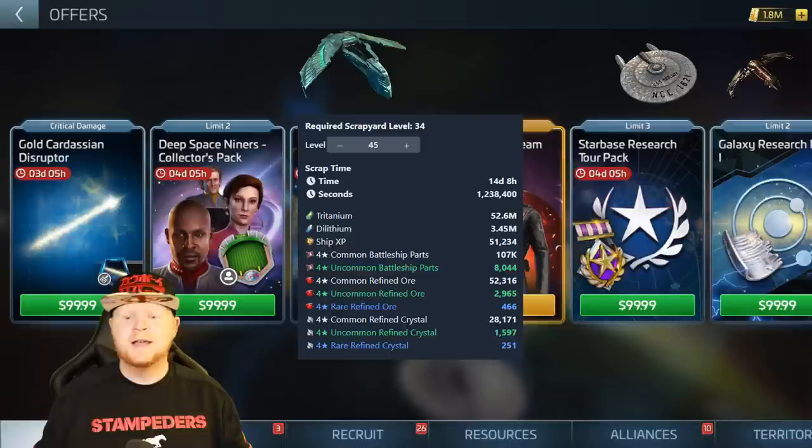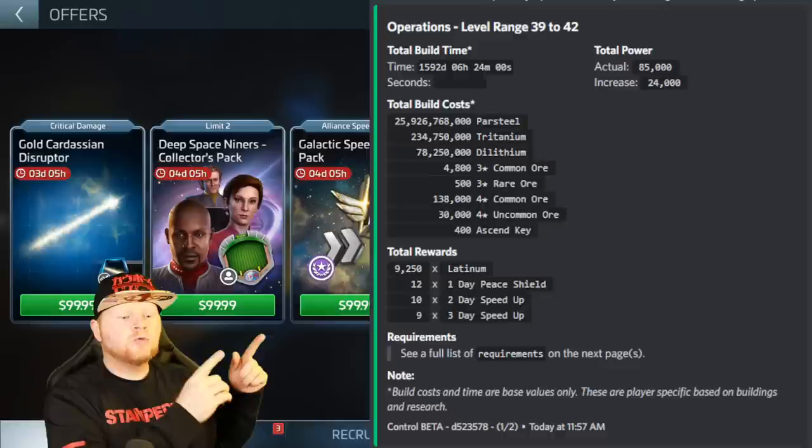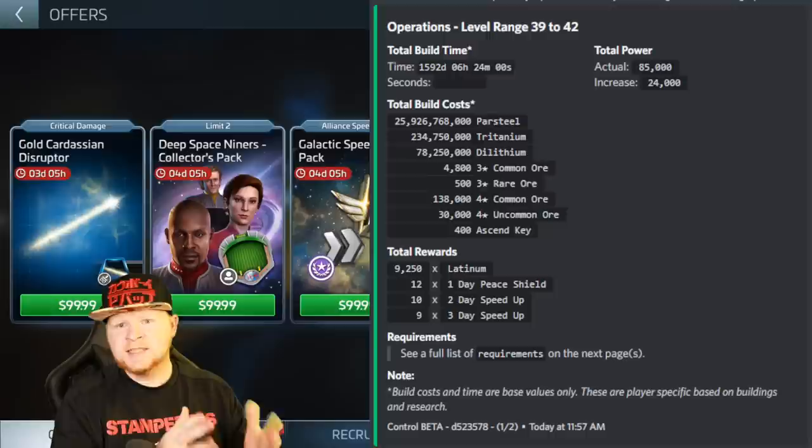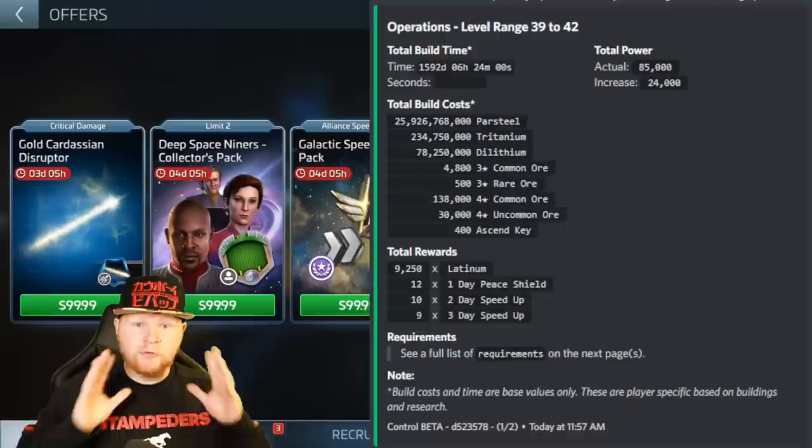Let's look at some raw cost numbers. We're going to focus mostly on camping and when to camp in the forties. Look at the raw costs from going 39 to 42, because that's what we're really going to focus on. If you are not a heavy spender — because if you're a heavy spender you can go level by level — but if you're a light spender or free-to-play player, camping can be very advantageous.